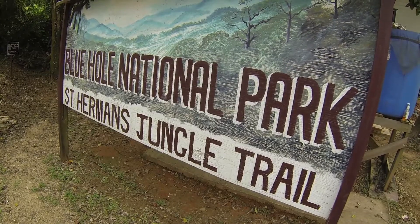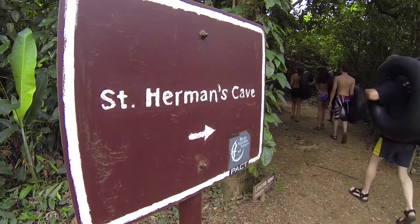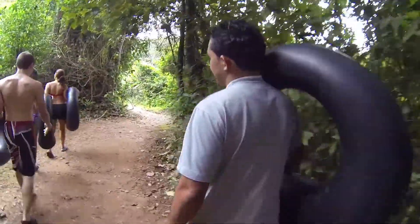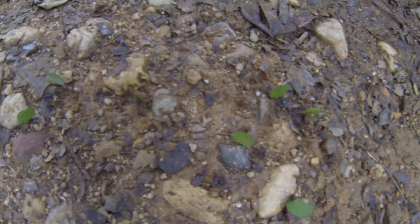The cave we're doing today is St. Herman's, where you can do cave tubing or exploring. From entrance to exit is about a mile long — that's a completely different tour where you wear helmets and hike through the entire cave system.